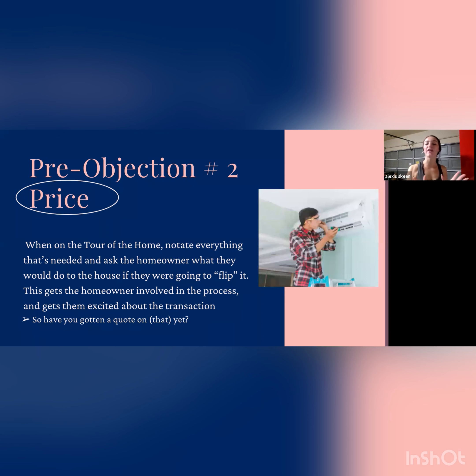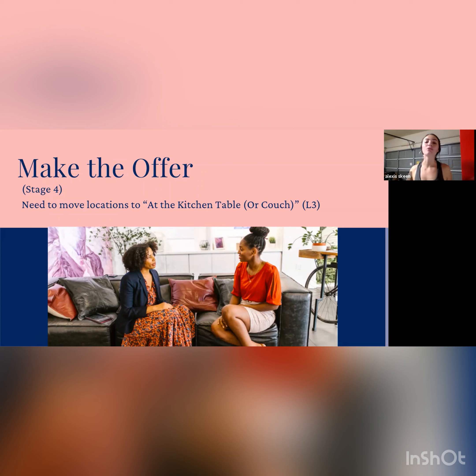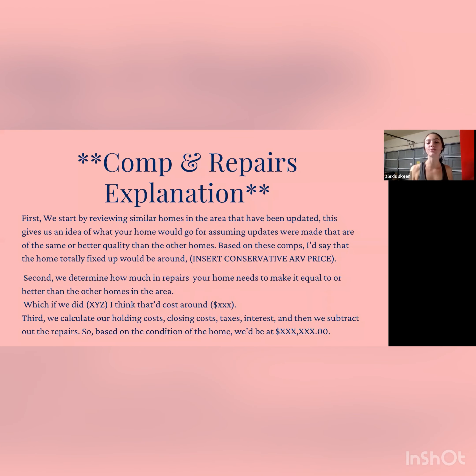At this stage, we've seen the property and handled some pre-objections. Now we're in stage four, moving to our third location — our comfortable location where we originally set our bags. At this point the seller has already decided if they like us, trust us, and if we're truly experts in our domain. All we need to do now is properly set up the offer and get them to say yes. We're going to set up the offer using the comps and repairs explanation, starting by reviewing similar homes in the area that have been renovated and updated to give an idea of what the property could go for.